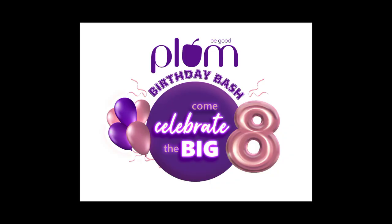So yeah guys, that's all for the Plum Goodness Haul video. I hope this video helps you a lot. During the sale from 1st July to 4th July, you will get up to 50% off on all their products on their website. Don't forget to check the description box. If you like this video, please like it, share it, and don't forget to subscribe to my channel. Stay blessed. Happy bye, bye bye!